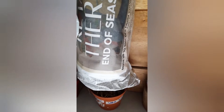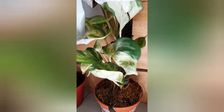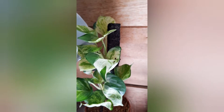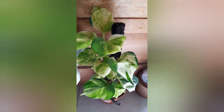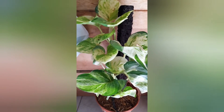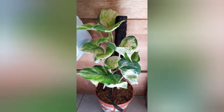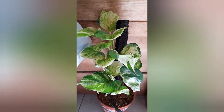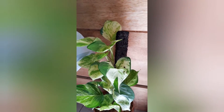For the next plant we have, this is a Pothos and the variety of this is a Manjula. According to NASA, Pothos are very good in air purification. So if you have this in your collection, it will help with the air flow of your house.